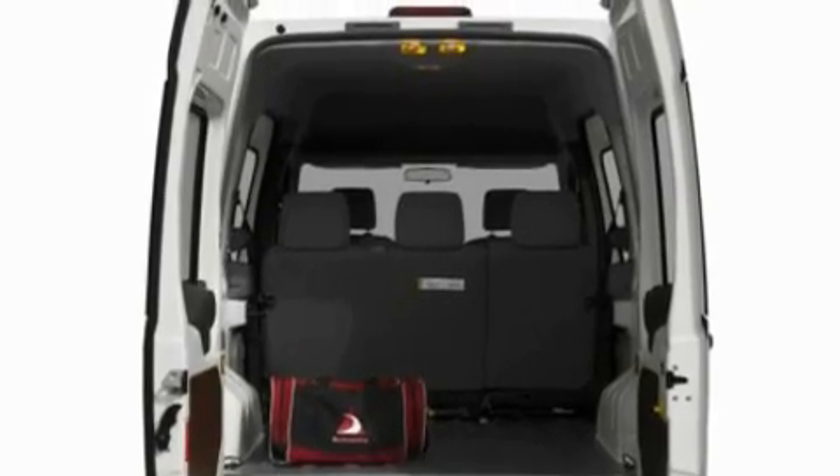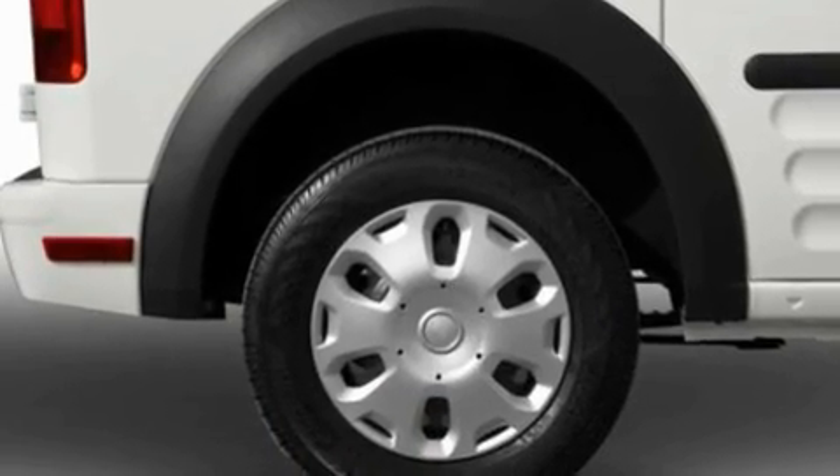Its top features include cargo tie-downs, a passenger-side vanity mirror, 12-volt power outlets, rear fog lamps, a low-tire pressure indicator, and privacy glass.